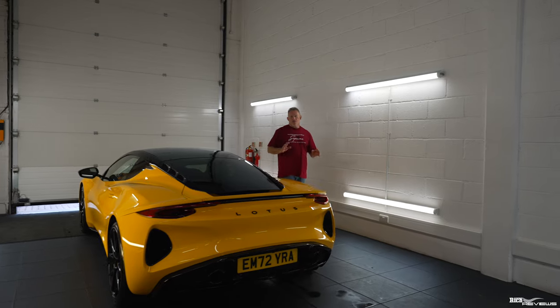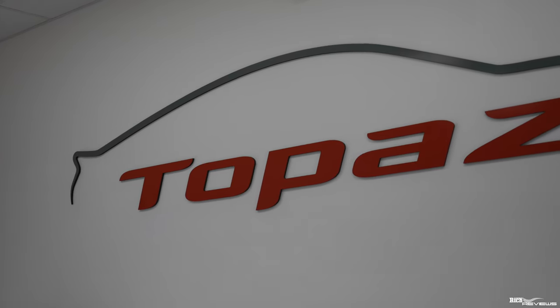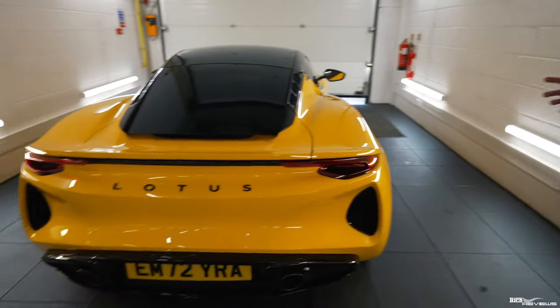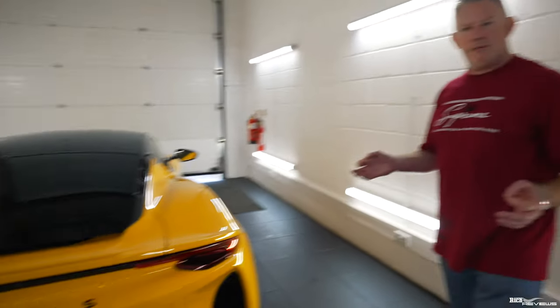Hi everyone, welcome back to Rich Reviews. Today we're back at Topaz Detailing with our stunning Amira. You might think, we've already had PPF applied to the car – why are we back at Topaz again?